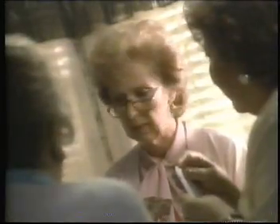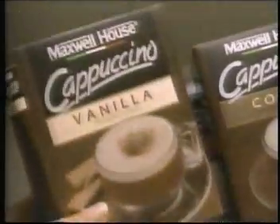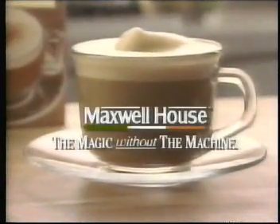Hey, just put something down. Jen — not again. Cappuccino, ladies. She has a cappuccino machine. Vanilla cappuccino, only from Maxwell House. Delicious. I swear, Rose, one day I'll catch you cheating. Maxwell House cappuccino — the magic without the machine.